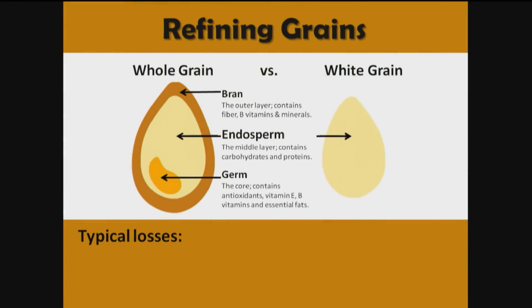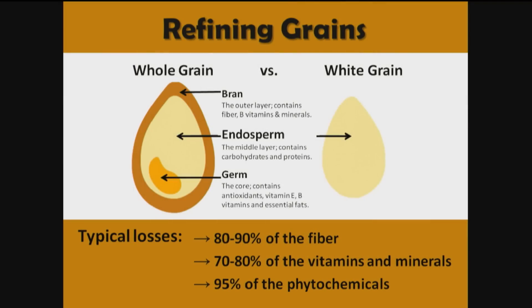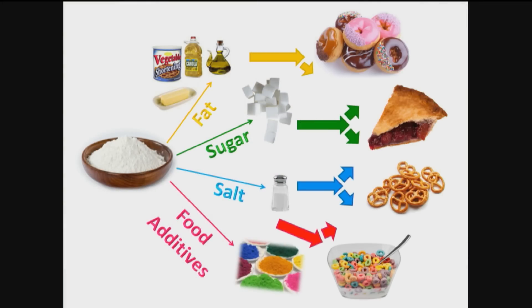When we refine grains, we take a whole grain with three parts — the bran, the endosperm, and the germ — and remove two of the three. We remove the bran and germ, where fiber and nutrients are concentrated, leaving only the endosperm. In the process of turning a whole grain into white flour, we remove 80 to 90 percent of the fiber, 70 to 80 percent of the vitamins and minerals, and about 95 percent of the protective phytochemicals. And nobody eats a bowl of white flour — before eating it, you add fat, sugar, salt, color, preservatives, and flavors. Not only are you removing most of what's of value, you're adding a bunch of junk to it.